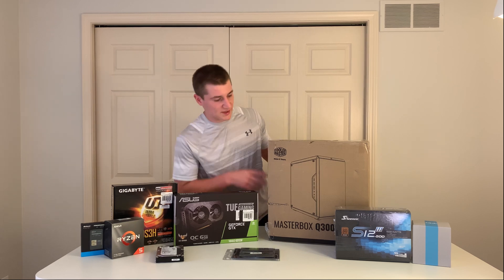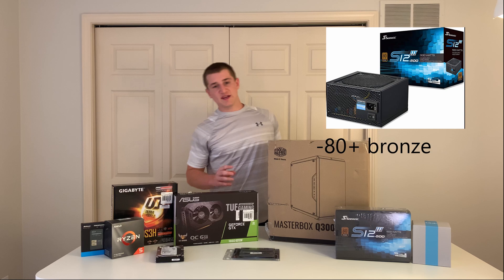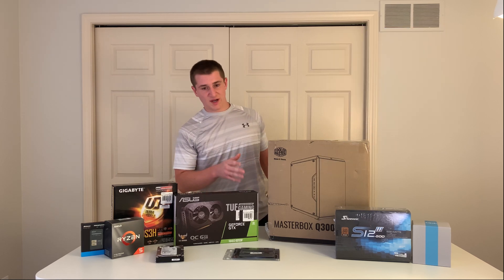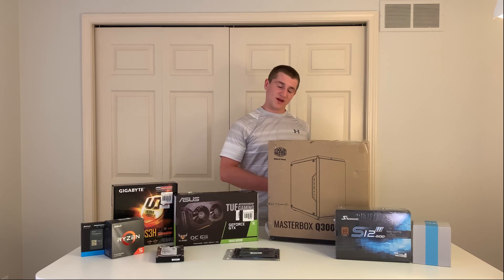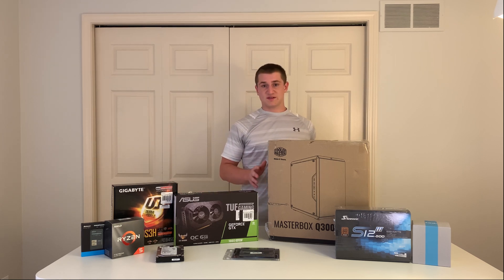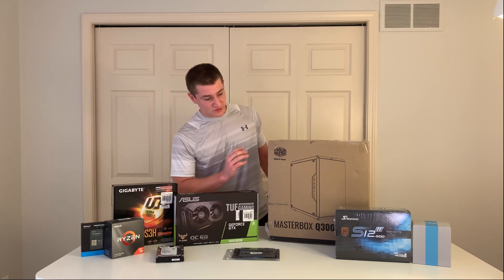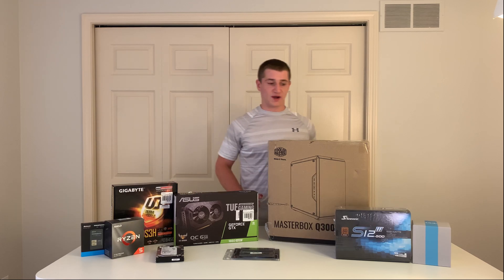Moving on to the power supply — it's a Seasonic S12, 80 Plus Bronze, 500 watts. It's a pretty good power supply and we got that for $67.98. We might have gone with something different, but that's really good value especially right now with how hard it is to find decent power supplies at a decent price. 500 watts is more than enough to power all these components.